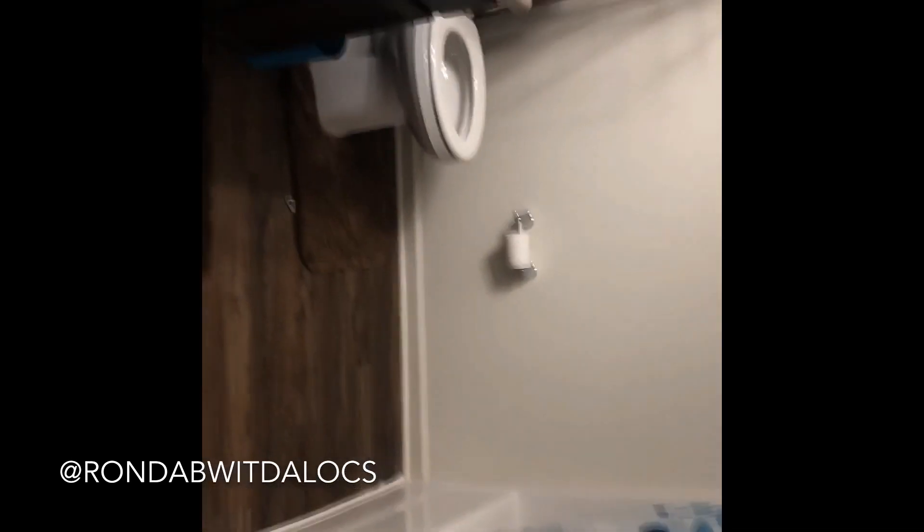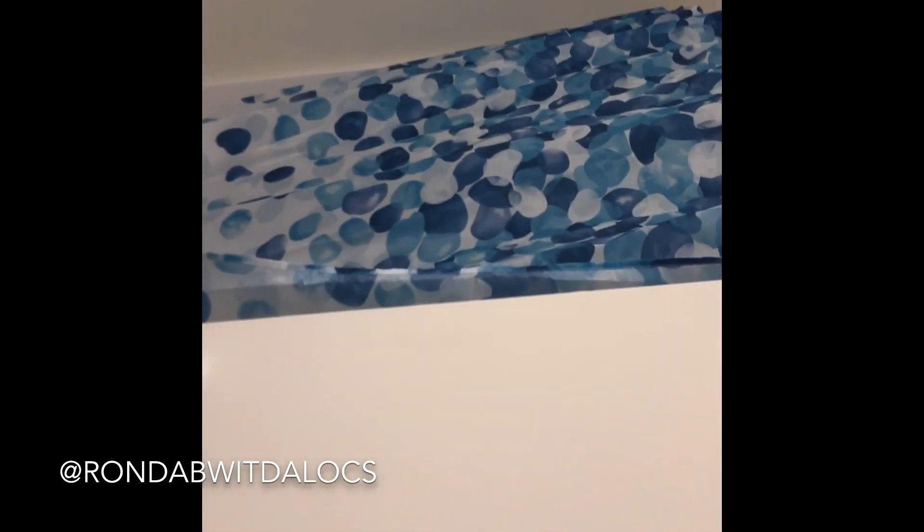Moving on down — this is the towel closet. Kids' bathroom, and it's huge and spacious. They both share this bathroom. Nice size tub. Let me cut the light off — I got to save on that electricity. And this is actually where my washer and dryer is connected. I started washing clothes but I had to take the kids to school this morning. Washer and dryer connection.